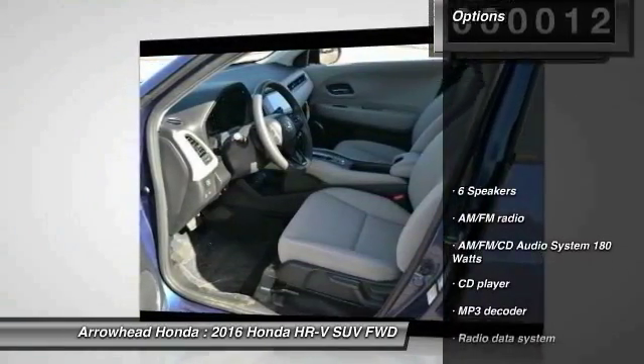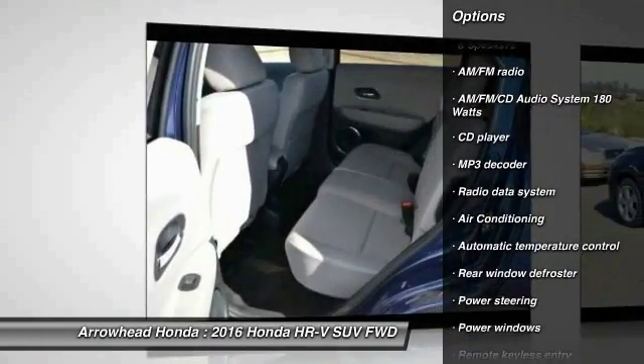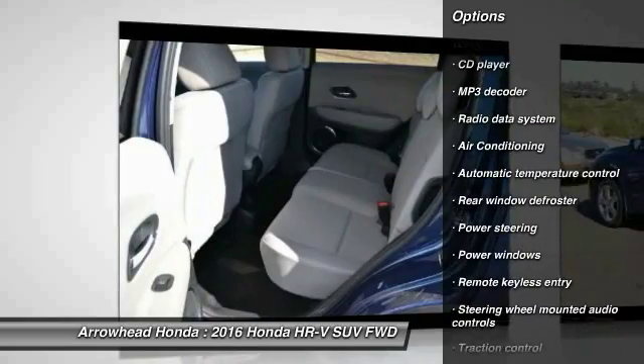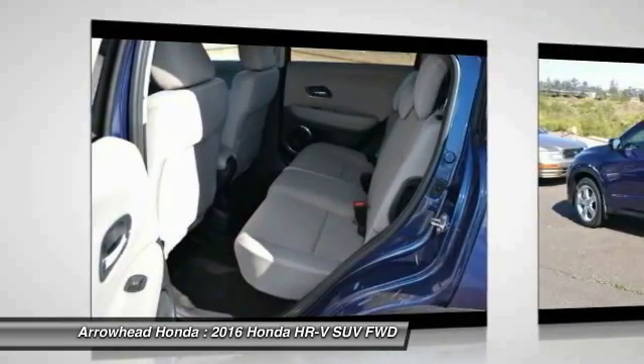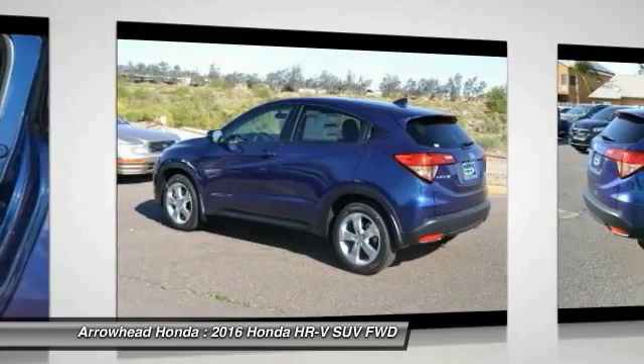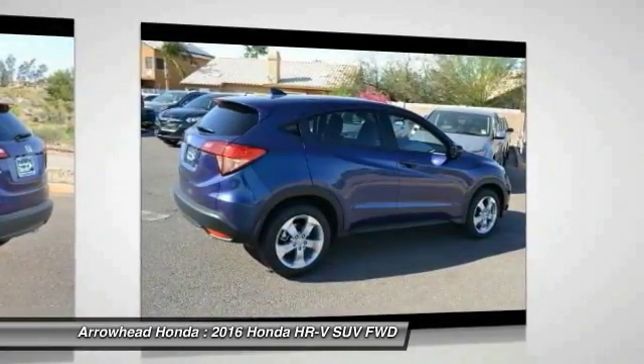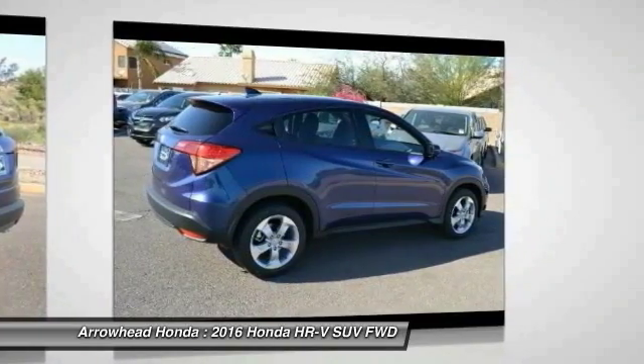Here are some of this vehicle's great options: traction control, dual airbags, power steering, air conditioning, front four-wheel disc brakes, fog lights, security system, CD player, rear window defroster, and power windows. Take this vehicle for a spin and see why so many shoppers are now proud owners.